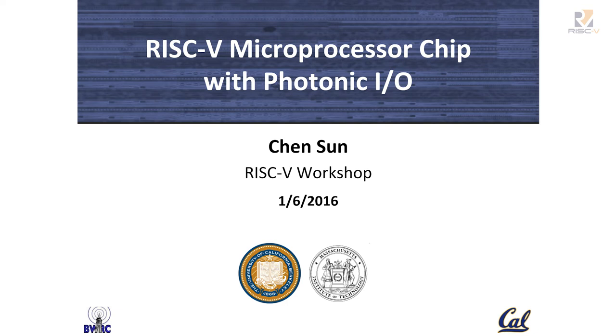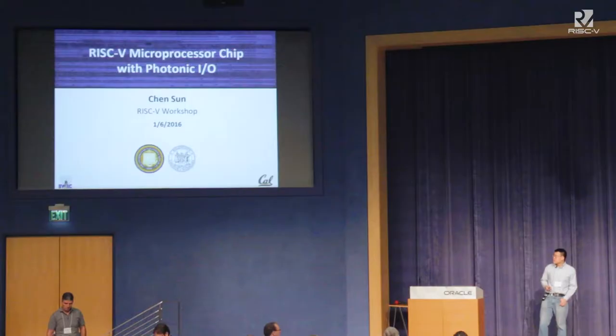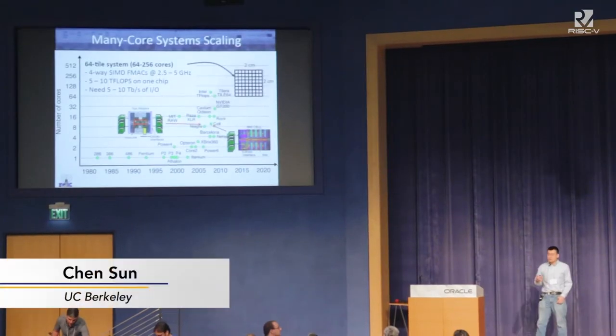Good morning, everyone. I'm here to talk about some of the work that we did on enabling a RISC-V microprocessor chip to communicate directly with photonic inputs and outputs. First of all, the motivation.